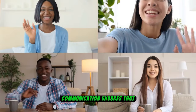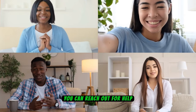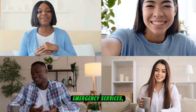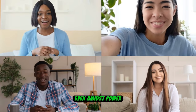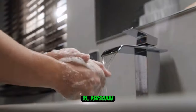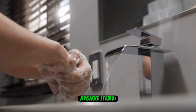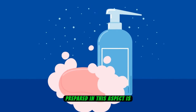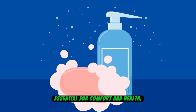This dual approach to communication ensures that you can reach out for help if needed and stay connected with loved ones or emergency services even amidst power disruptions. Number 11: Personal Hygiene Items. Personal hygiene remains crucial even during a blackout, and being prepared in this aspect is essential for comfort and health.